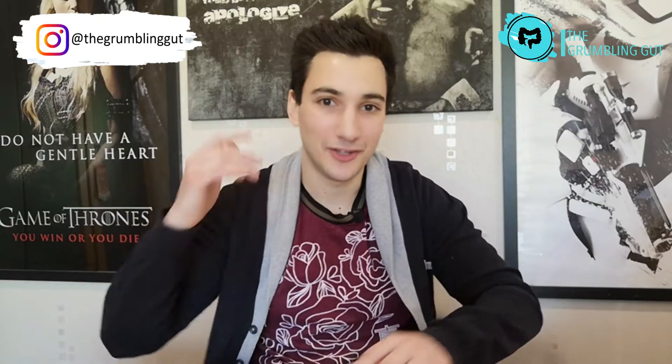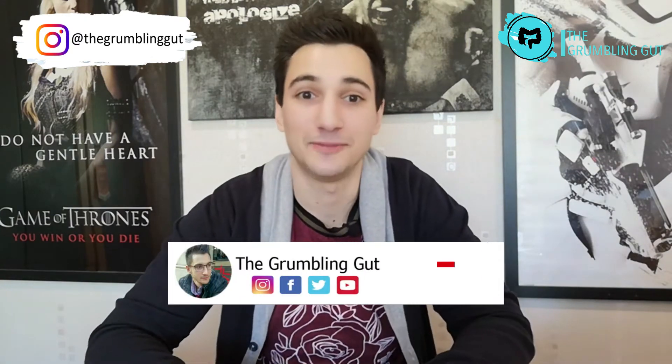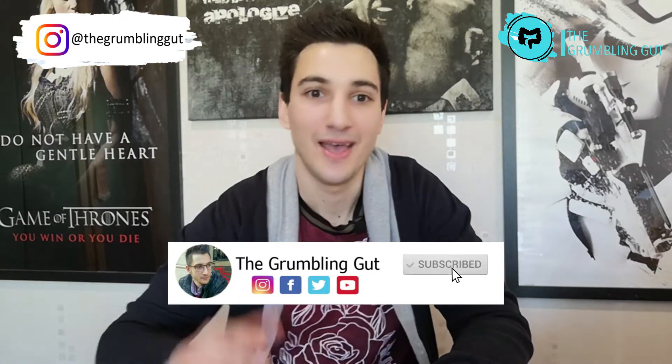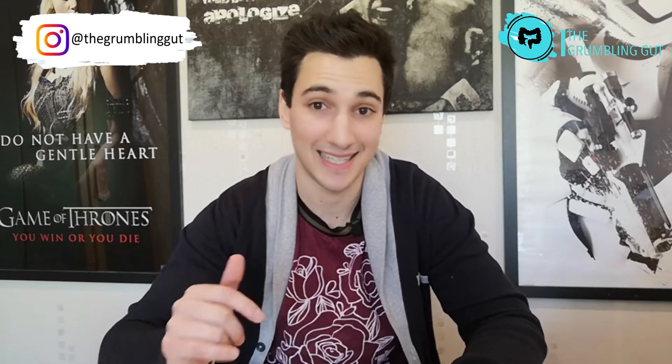Welcome back to my channel, the only place for Crohn's and colitis tips, tricks and information. Make sure you subscribe and hit the bell to be notified every time I post a video. If you want to join an exclusive community of people who receive my personal tips and tricks on living with Crohn's and colitis, sign up to my newsletter via the link in the description box below.